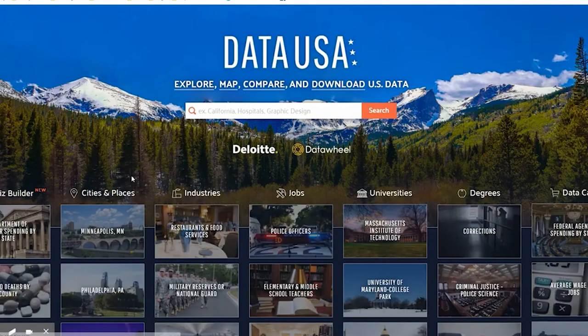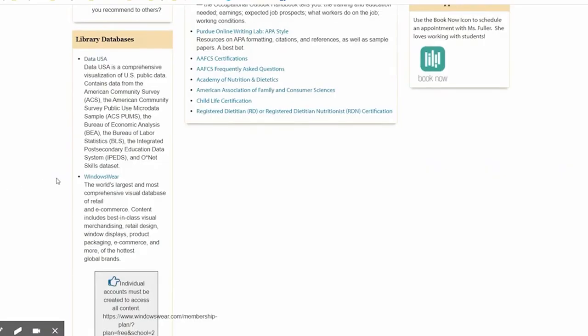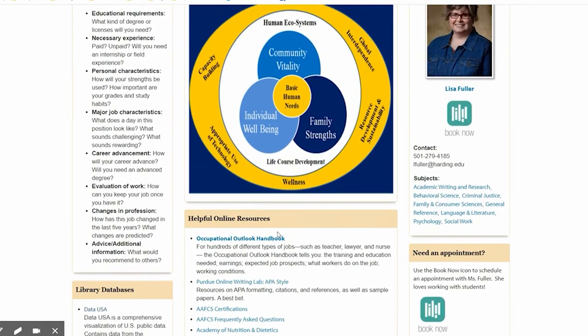Data USA is a great resource that helps us find information about jobs in this section. Windows Wear is a resource we have that's specific for the fashion and apparel majors. Most of you will also need to look at the Occupational Outlook Handbook, so we have another video that's going to look specifically at that resource to show you how to use it to find information about jobs.